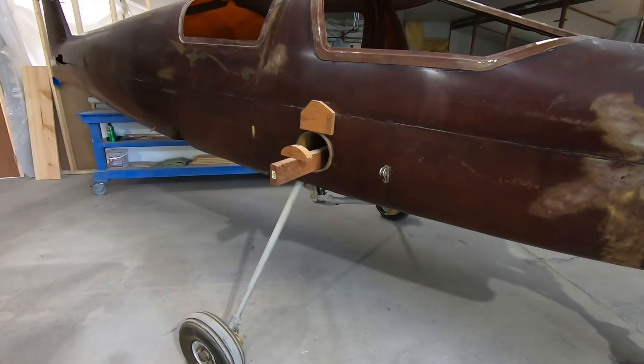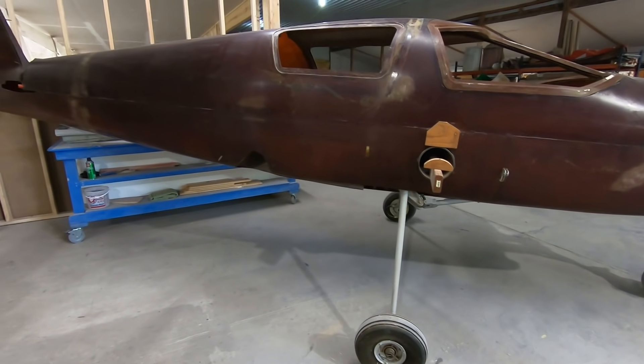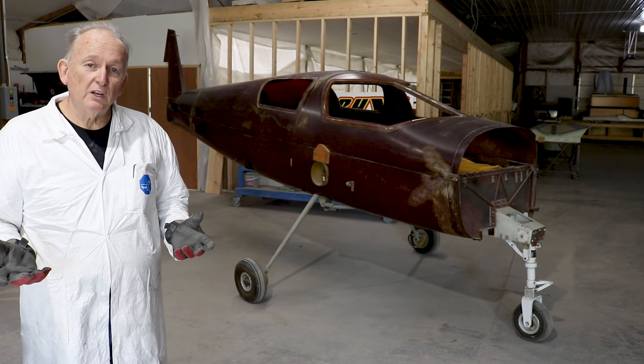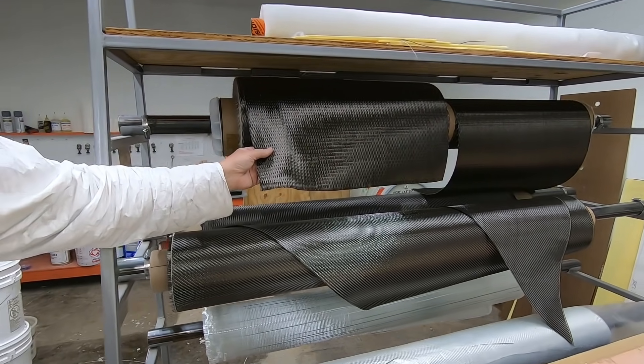This is going to be a very nice, very fast four-seat aircraft. It's an older design that's being re-engineered and modified to maintain its speed and efficiency characteristics, but with modern processes and modern materials to make it lighter and stronger.